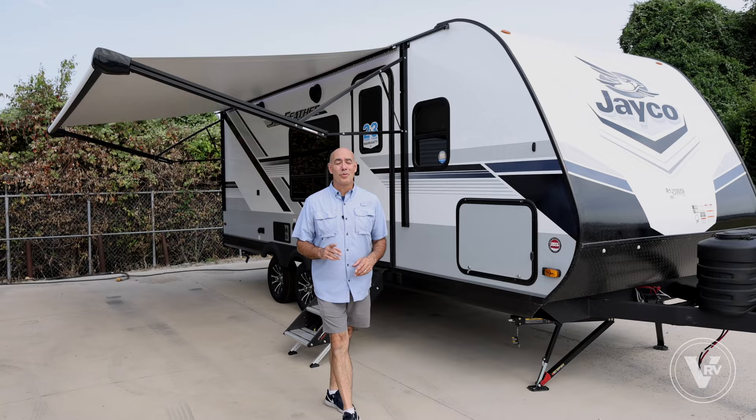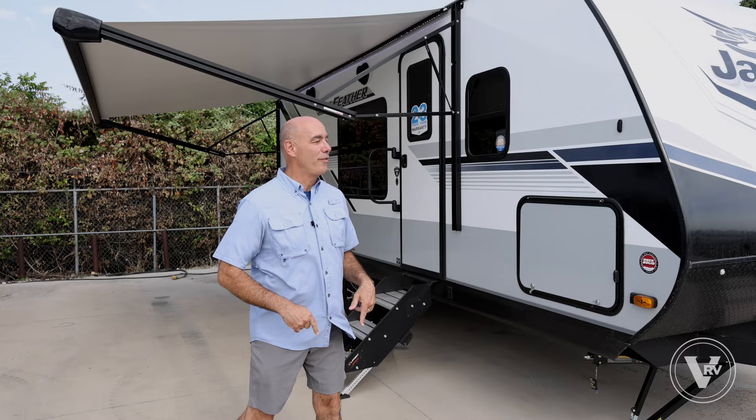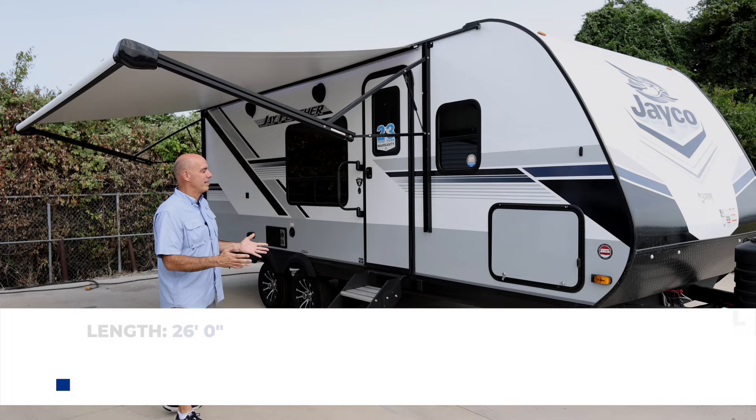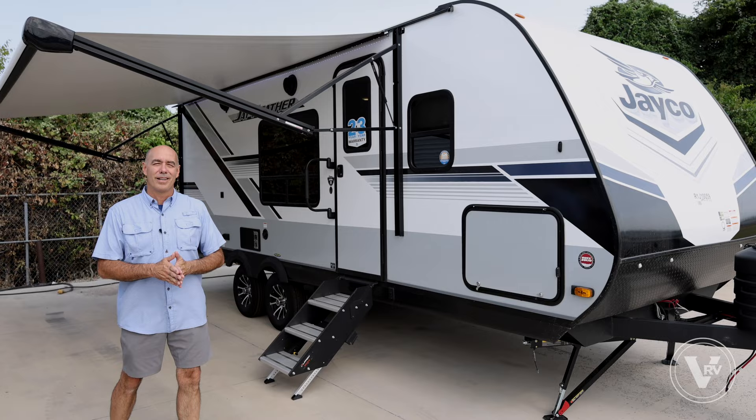The 2024 Jayfeather 21 MML just might be the perfect couples camper with a Murphy bed. This thing's right at 26 feet long, fully loaded 6,500 pounds. It features a Murphy bed, so it's a very spacious interior. Some really cool upgrades in 2024 that Jayco has delivered — I want to show them off to you now.